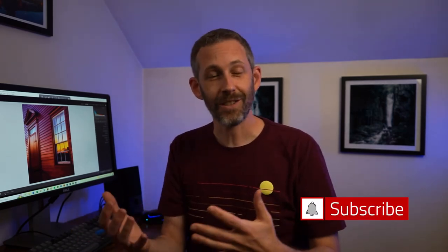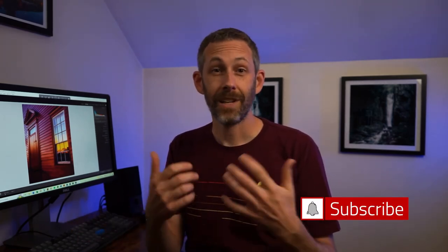Before I get to my final step, if you found value in this video please give it a like and consider subscribing to the channel. I'll be posting new videos every week, so it really helps me out to get that feedback.